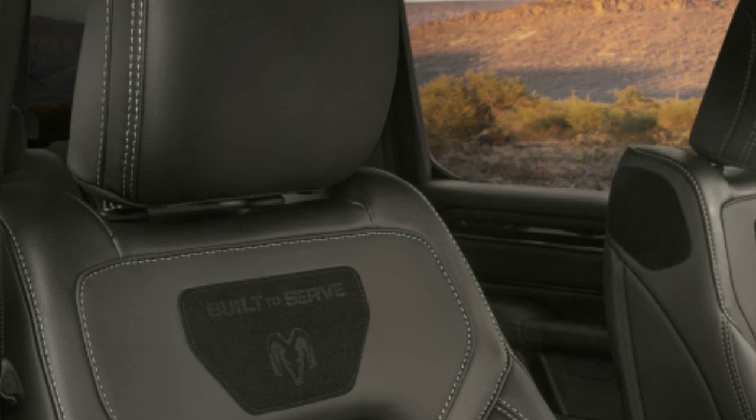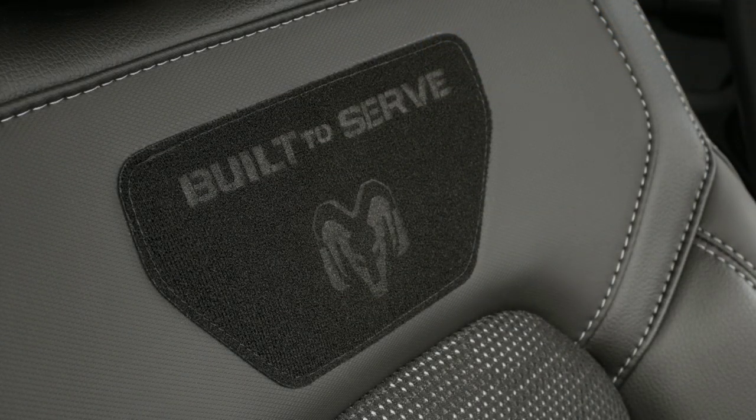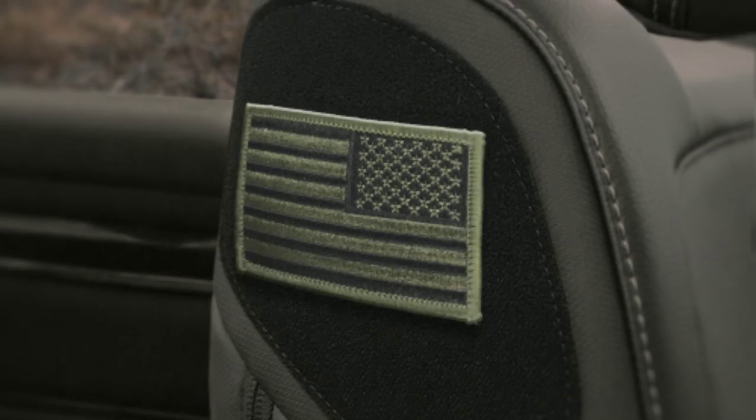On the inside, built-to-serve Rams are accentuated with unique corresponding color stitching — there's light frost, light ambassador blue, light diesel gray, core green, or orange. Each of the Ram models are ready to display their owner's military pride with built-to-serve embroidered velcro panels on each front seat and additional velcro panels on each seat inboard shoulder. You can apply your own patches, regimental flags, names, tapes, or slogans to personalize your new truck.